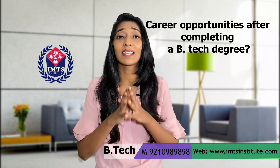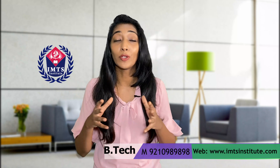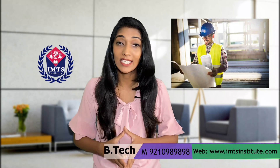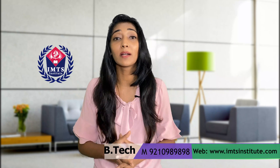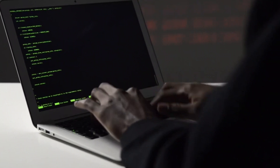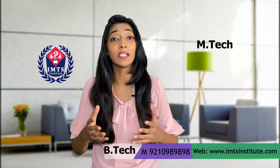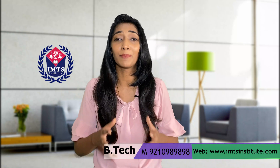After completing a B-Tech degree, there is scope in almost all sectors like automobile industries, power plants, software designing, space research organizations, and technical supervision for construction and development. One can even work in multinational companies like Google, TCS, and Infosys. People from engineering backgrounds can develop apps for commercial purposes, and those interested in coding are in great demand for designing websites. After B-Tech, one can also pursue M-Tech and further become a lecturer by profession.